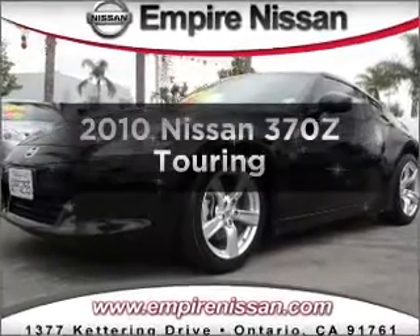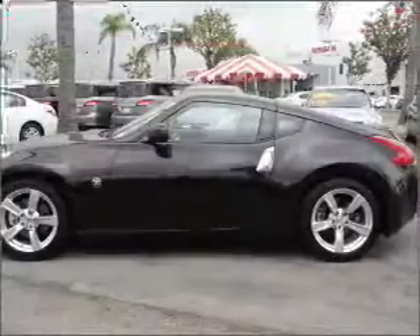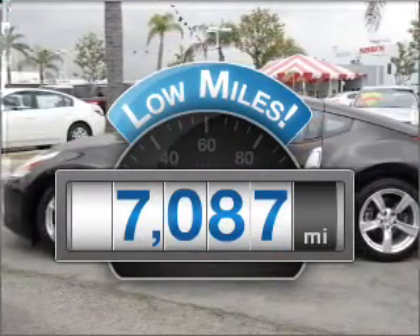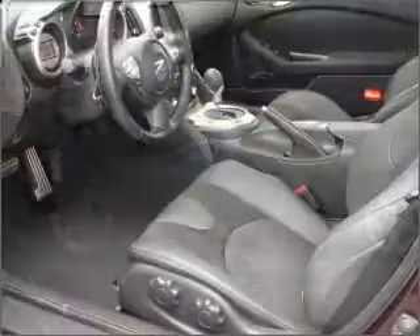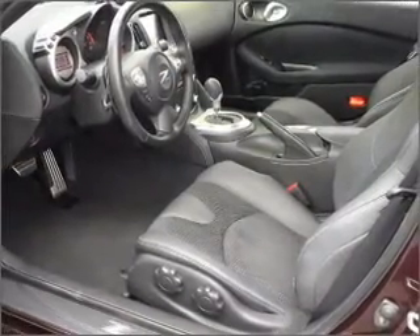Imagine yourself in this 2010 Nissan 370Z. This is the set of wheels you've been looking for. Low mileage is an important factor in your purchase, and this vehicle delivers a low odometer reading with a reliable six-cylinder engine connected to a smooth shifting automatic transmission.